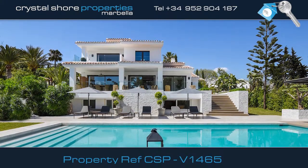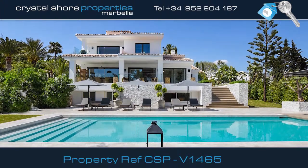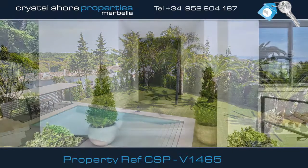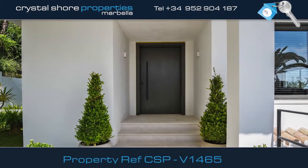This magnificent contemporary five-bedroom villa is located in a quiet, established residential area of Elveria, set in its own beautiful mature gardens. Let's take a closer look inside via the video door entry system.